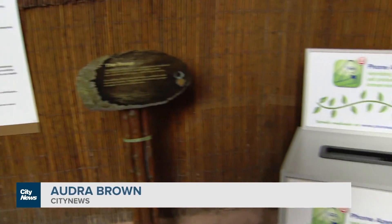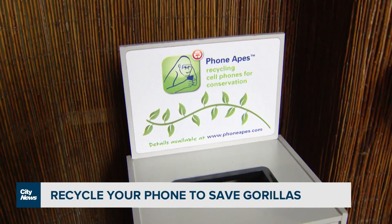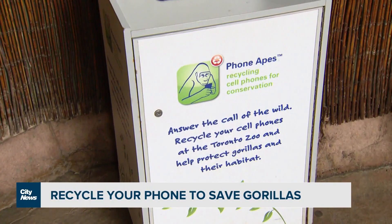You can donate your own phones to the recycling program right here, right beside the gorillas at the African Pavilion, or you can find these boxes at other locations across the zoo and the city. At the Toronto Zoo, Audra Browne, City News.